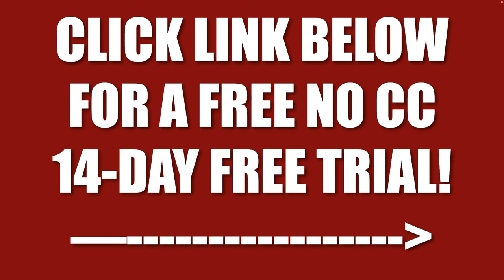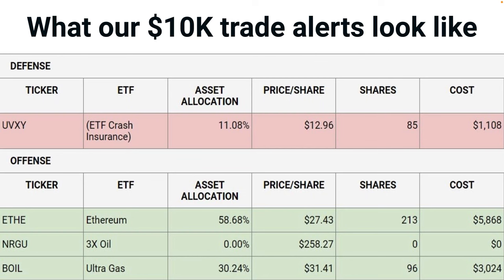Click the link below for a free, no credit card, 14-day free trial into the top selling investment advisory service. Here's what our trade alert looks like, so you can see just how easy it is to put this to work. When you sign up, you're going to get the current trade alert. This is an old screenshot — it tells you the defensive positions. In this case, your stock crash insurance: UVXY.